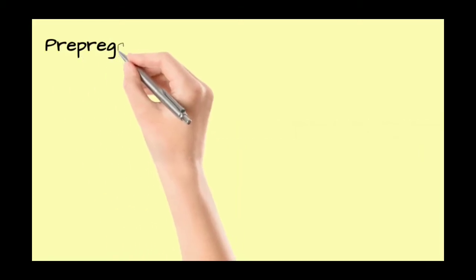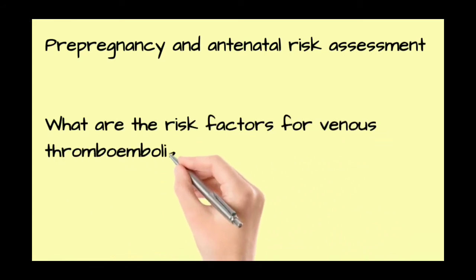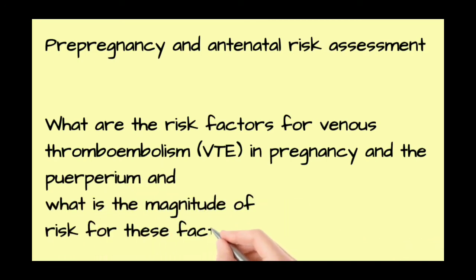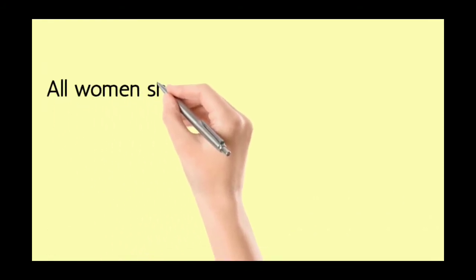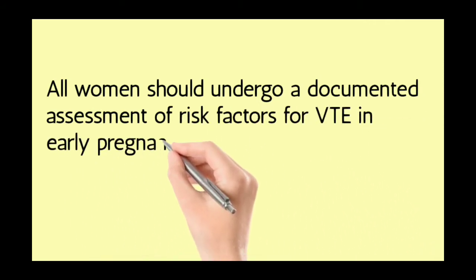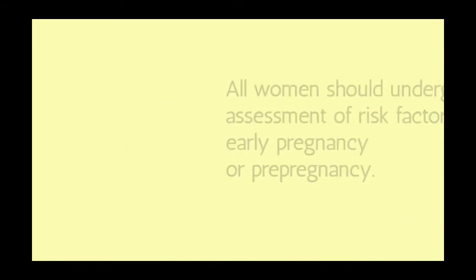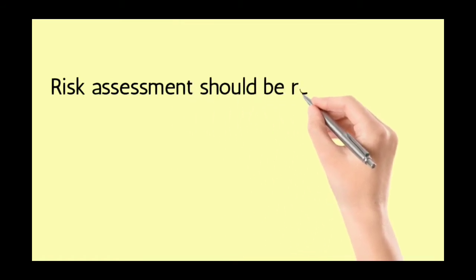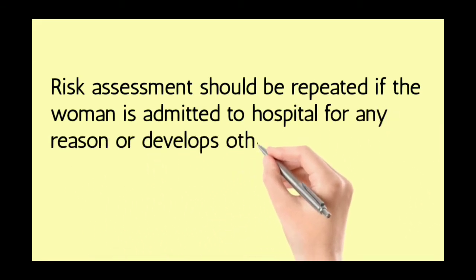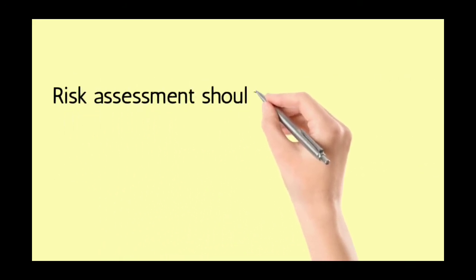Studying RCOG Guideline 37E: pre-pregnancy and antenatal risk assessment. What are the risk factors for venous thromboembolism (VTE) in pregnancy and in the puerperium, and what is the magnitude of risk for these factors? All women should undergo a documented assessment of risk factors for VTE in early pregnancy or pre-pregnancy. Risk assessment should be repeated if the woman is admitted to hospital for any reason or develops other intercurrent problems.